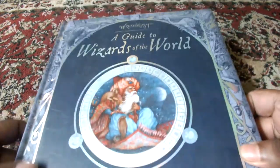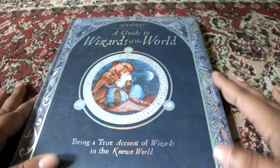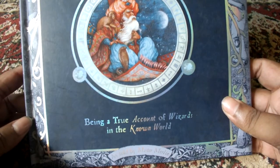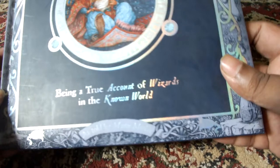Hey there everyone. This time around I'll be reviewing one of the Ology series books. This is Wizardology — a guide to wizards of the world, being a true account of wizards in the known world as told by Master Merlin.